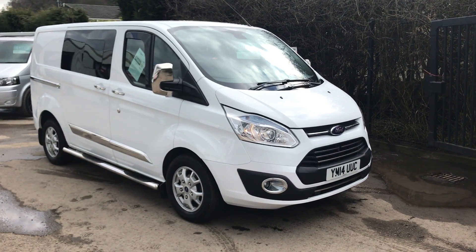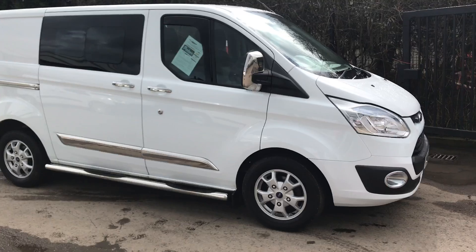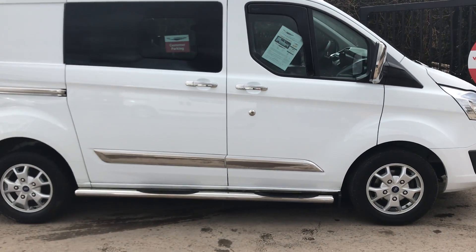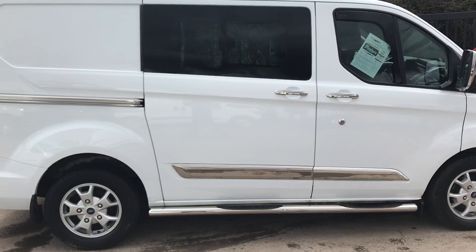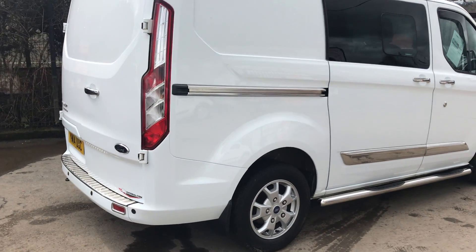This is the Ford Transit Custom 2.2 diesel limited, it's 125 brake horsepower. It's also got alloys, front and rear parking sensors, it's got the lower load bars, and privacy glass.